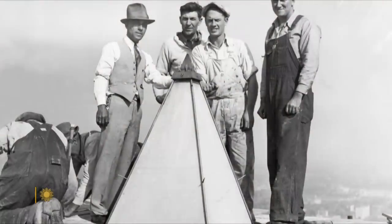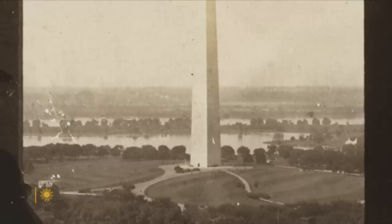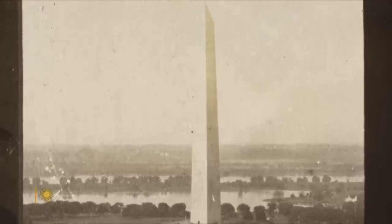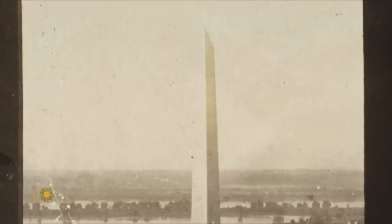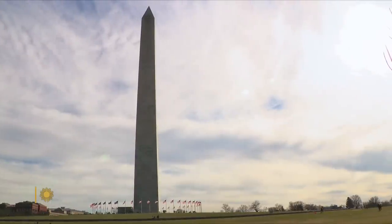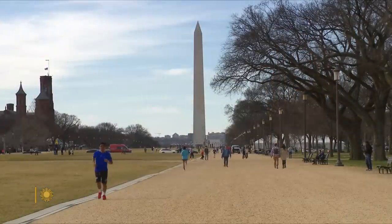And it's one of the reasons that if you look closely at the monument today, you can see a difference in its marble cladding. When it was finally finished in 1885, it stood at 555 feet and 5 and 1/8 inches tall and was the world's tallest structure. The Washington Monument is just a pure shape, and it suggests that Washington is an idea as much as a man — an idea of singularity, clarity, perfection, and heading for the sky.